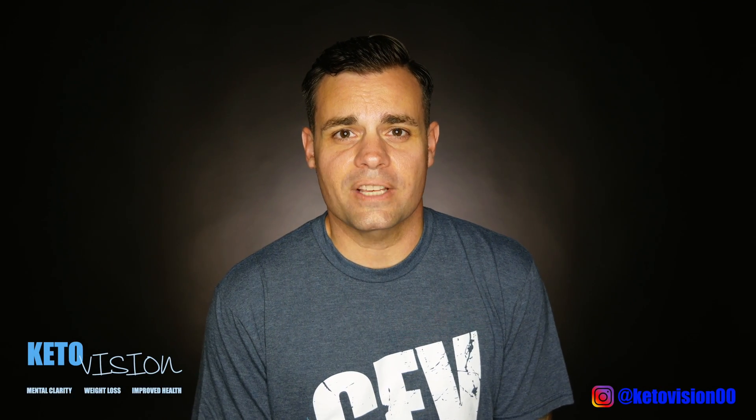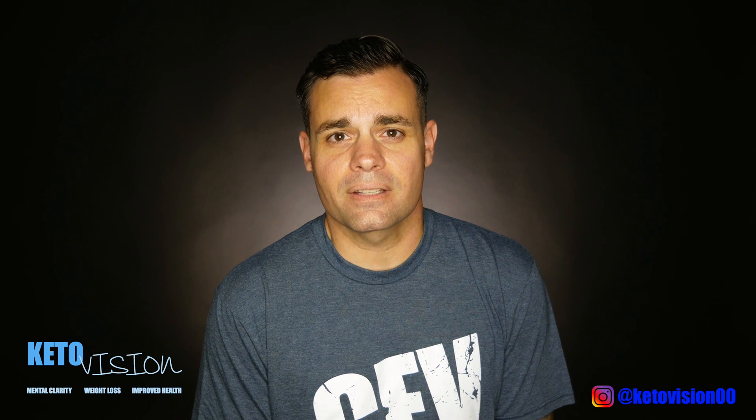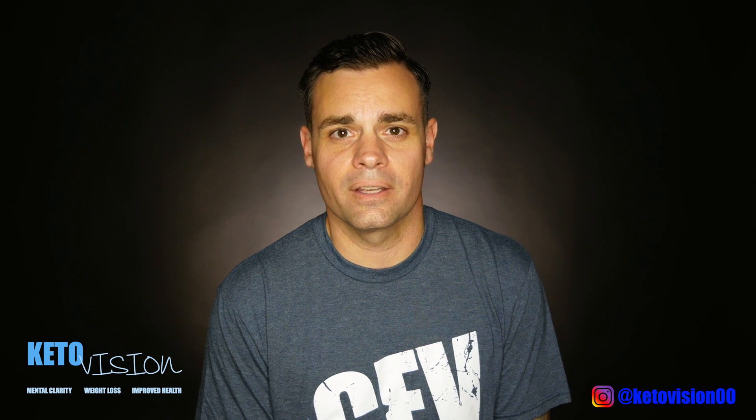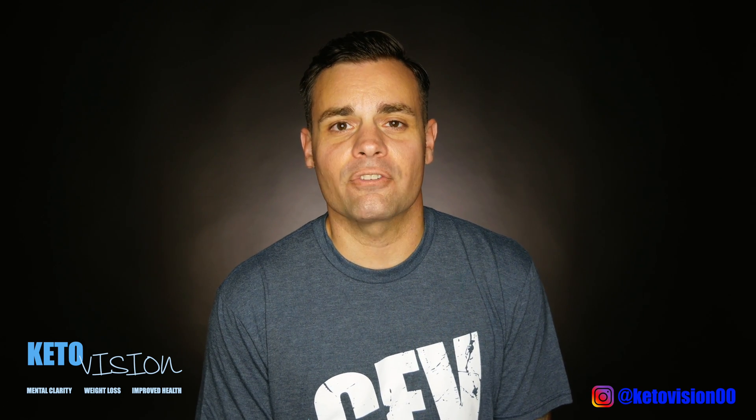That was such a great video from Jess Pinkerton at Vitality Fitness. If you have any questions or comments, leave them in the comment section below. As always, if you like our video, give us a like and subscribe to our channel so you'll always get up-to-date videos on all things ketogenic. This is Patrick from KetoVision — have a great day.